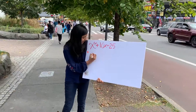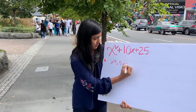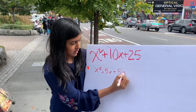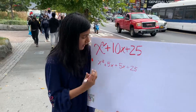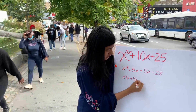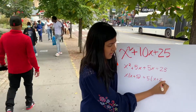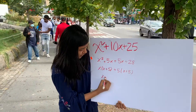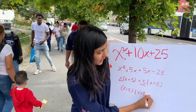x squared plus 10x plus 25. The first step is to find two numbers with a sum of 10x and a product of 25, which is 5. So we rewrite it as x squared plus 5x plus 5x plus 25.